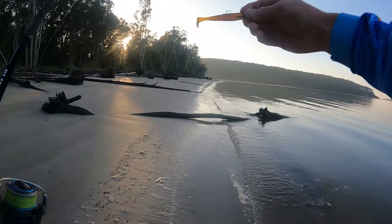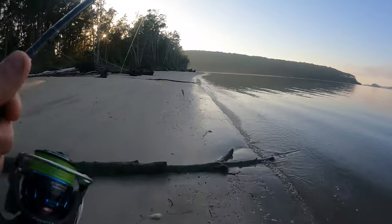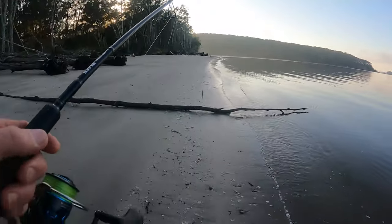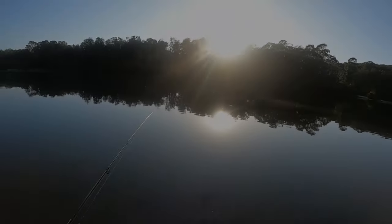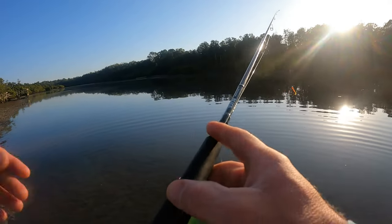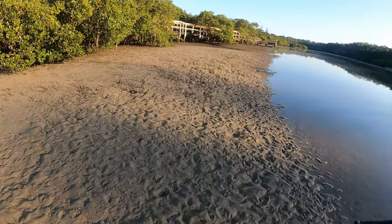It's a 3.5 inch lure with a one-eighth ounce jig head, size two hook. I wanted the extra casting distance so I was going to put a quarter ounce on, but the hooks aren't quite long enough — I might have to look at those jig heads and find a different size hook for the quarter ounce. Alright, I've made my way down to the section where I caught that 50 centimeter one yesterday. I'm going to work my way right around the corner this time — it's a fair walk but well worth it.